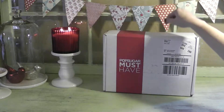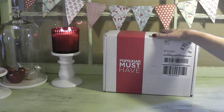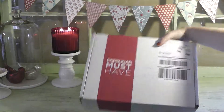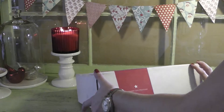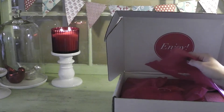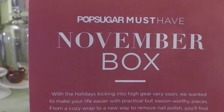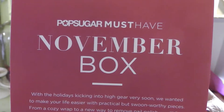Let's get started. I already opened this in a video — I recorded a video and then realized there was one more item in the box, so it's already been opened. This is the second time around. It comes wrapped nicely in pink tissue and comes with a little pamphlet that tells you everything about the contents in the box.